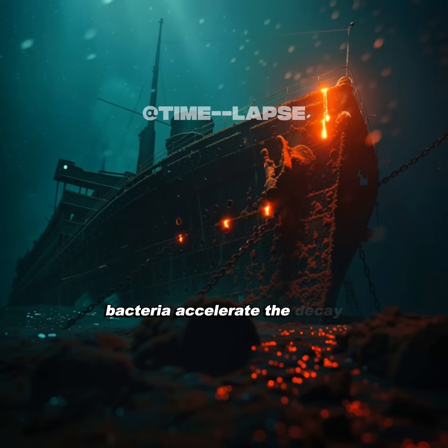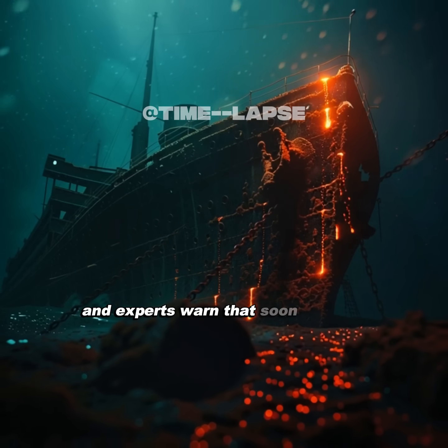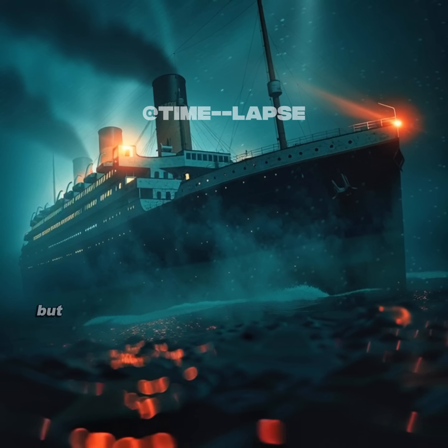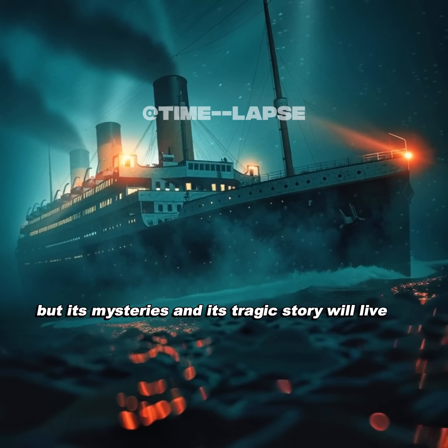Bacteria accelerate the decay, and experts warn that soon the ship will lose its shape forever. The Titanic's secrets are slowly unraveling, but its mysteries and its tragic story will live on.